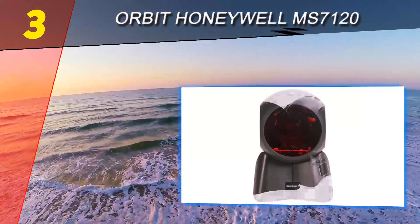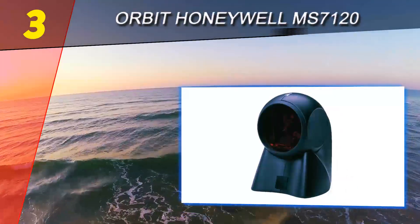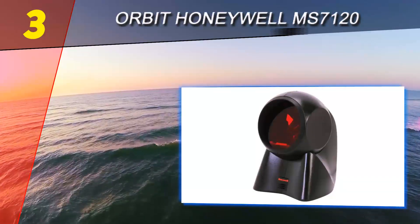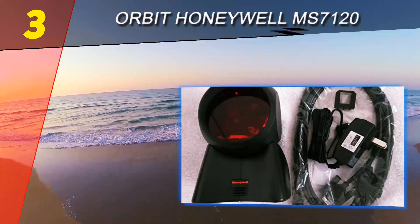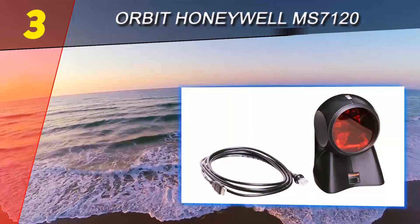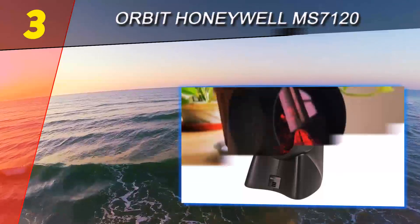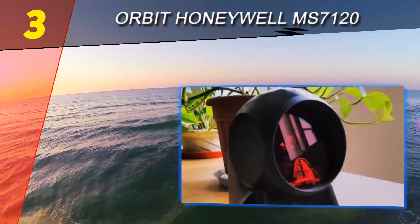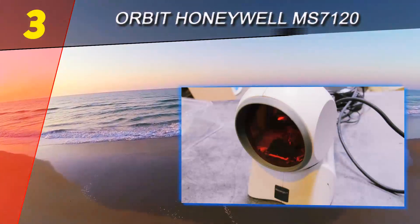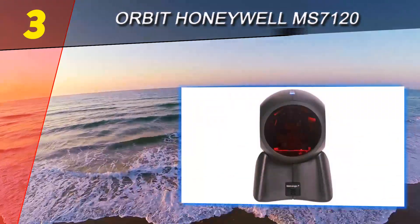With lots of powerful features including an incredible scanning speed, the Orbit Honeywell MS7120 is one of the best barcode readers that money can buy. It's not exactly cheap, but it handles more demanding scanning tasks and is an ideal fit for those with bigger budgets. To accommodate different workstation setups, this model has a head that can be tilted up to 30 degrees. Its 650-nanometer, 900-milliwatt laser is capable of producing 20 lines of light. It's fully compatible with office and Java POS standards used in POS systems.